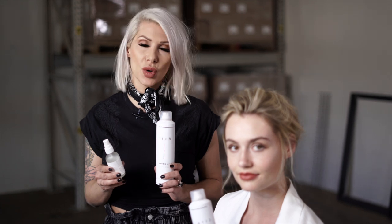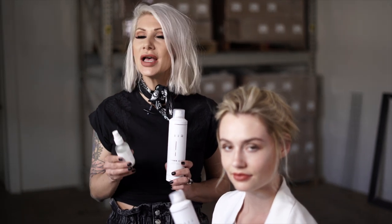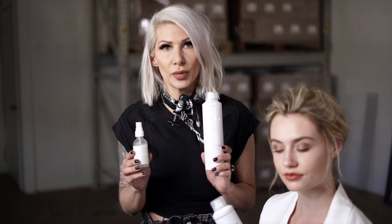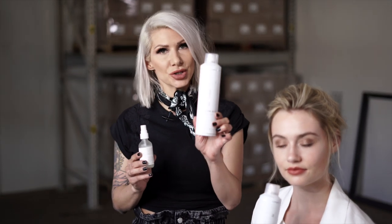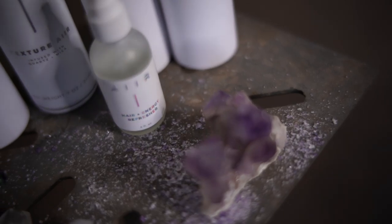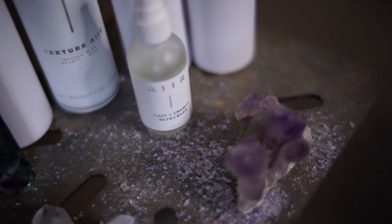We're going to be posting all sorts of tutorials on Air Professional's YouTube, so definitely check that out. Right now we currently have two products, but we have so many more in the lineup. I have Texture Air, which is a dry texturizing spray that was actually infused with crystal quartz and mica.